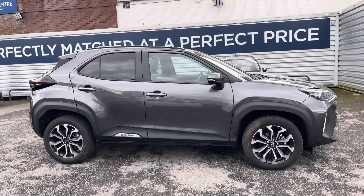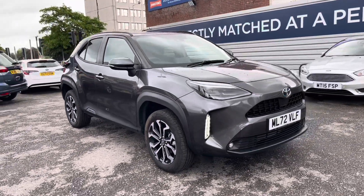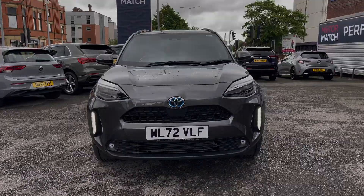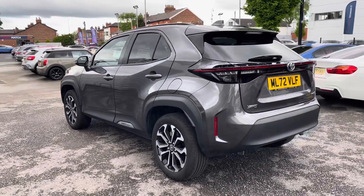Hi, my name is Daniel here at Motor Match Stockport and I'm going to be taking you around this approved used vehicle. Here we have this lovely Toyota Yaris Cross 1.5 VVTH Design with the ECVT gearbox. This vehicle has currently done 1,804 miles and it's finished in the colour Decuma Grey.